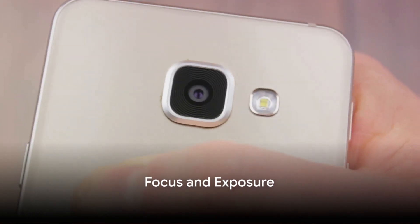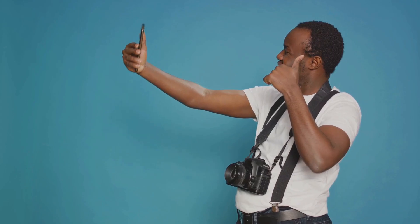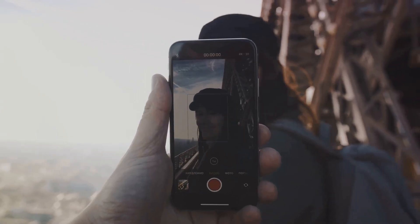Now, onto some great insider knowledge about focus and exposure. Did you know that you can manually adjust the focus and exposure on your smartphone camera? Just tap on the subject on your screen and you'll see a slider appear. Drag it up or down to adjust the exposure. This tip can be a game changer in tricky lighting conditions.